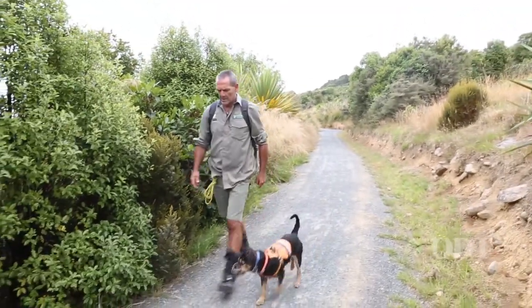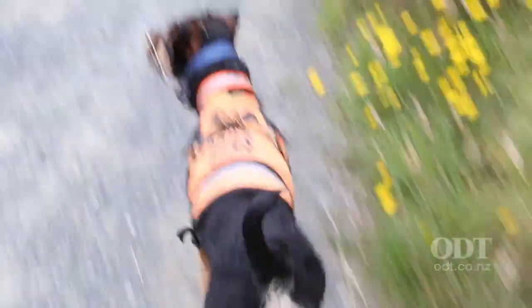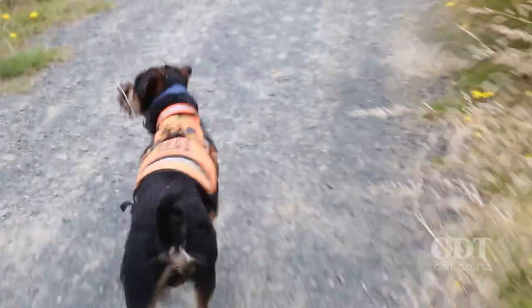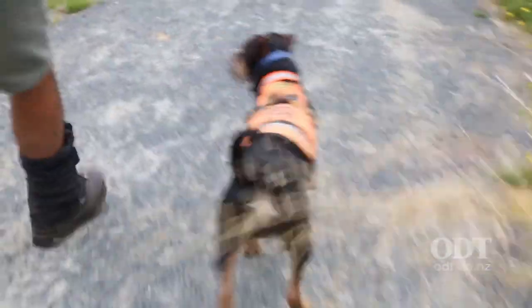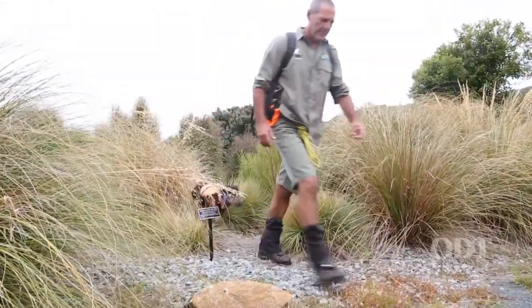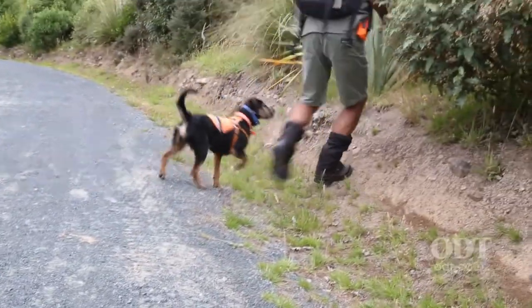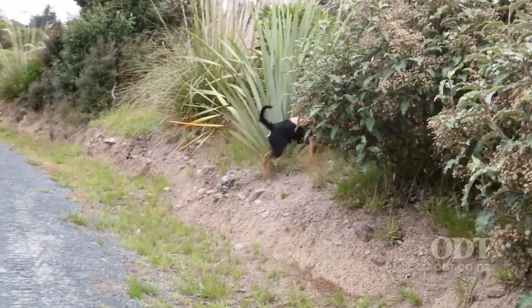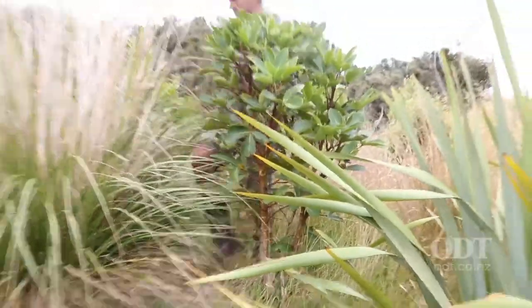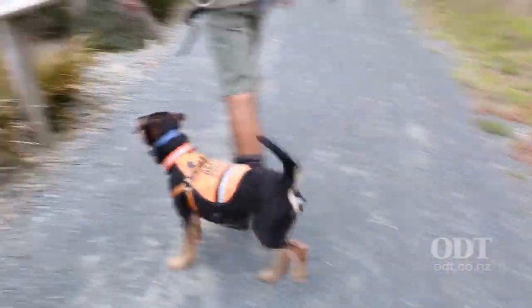We also have to remember that they're only one tool we use for monitoring, so they're not the silver bullet. Even here at Orokonui, they have tracking tunnels, they have traps, they have all manner of different monitoring tools, and the dog is just another one. But the thing about the dog is they work best with low numbers — they're more sensitive than any of the other monitoring tools we have.